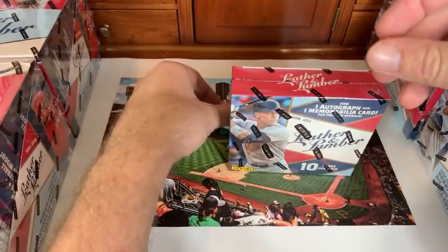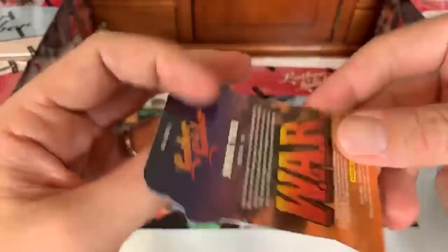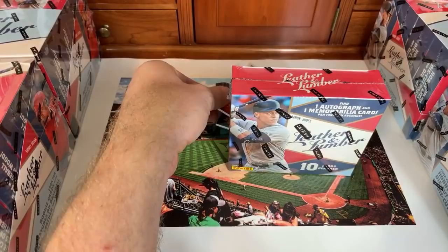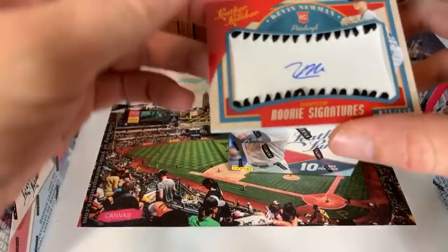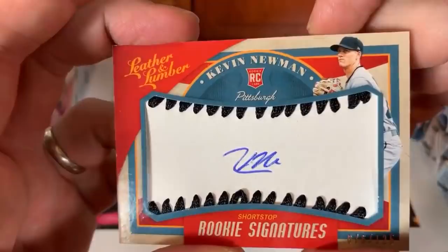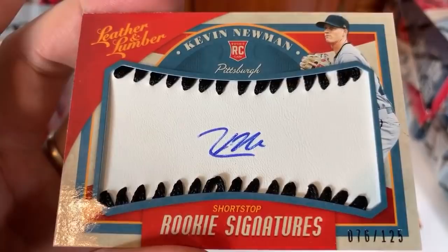Next up, a Lumberjacks Nelson Cruz for the Minnesota Twins — the Twins are on fire, best team in baseball. Then a WAR (Wins Above Replacement) card of Jimmie Foxx from Boston. And now our first leather signature of the day: a Kevin Newman rookie card, actually signed on leather — you can see the black stitching. Kevin Newman just hit a grand slam, his first major league homer.